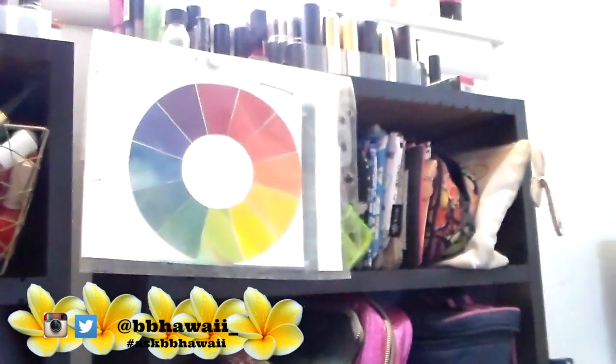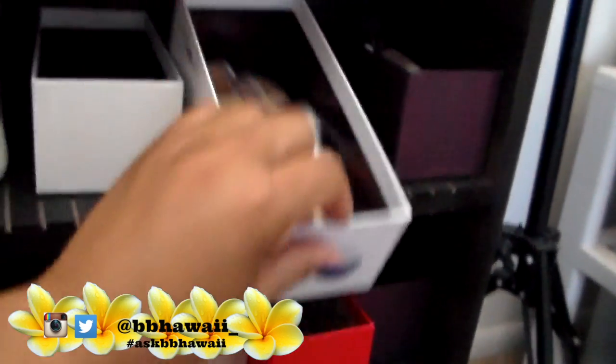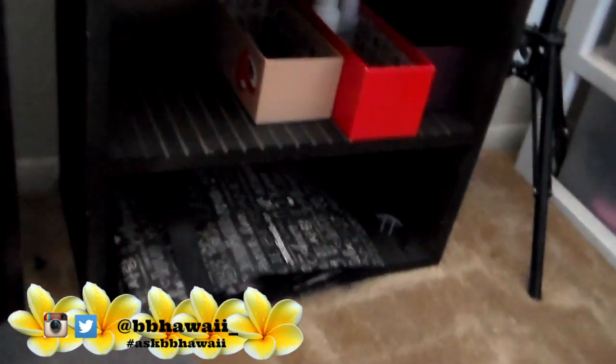Over here is a whole bunch of makeup bags. I have Ipsy, so every month they send you a new makeup bag. That's just a color wheel, which is great if you're trying to figure out which colors complement each other. More makeup bags in here, some lotion, sample-size stuff from Ipsy in there, and some more sample stuff at the bottom.